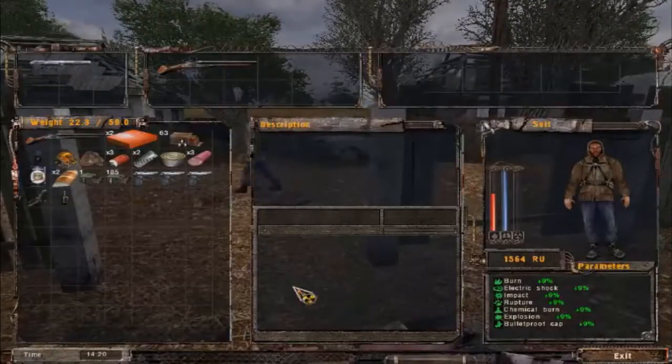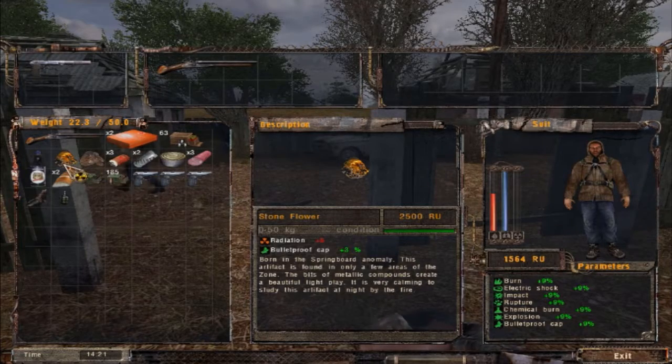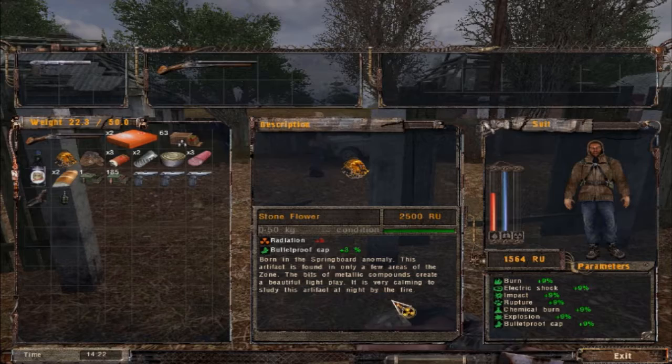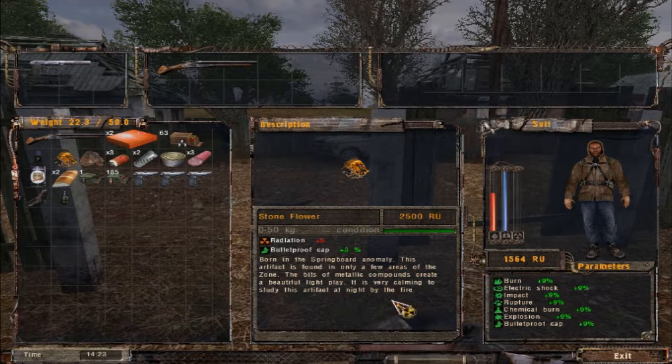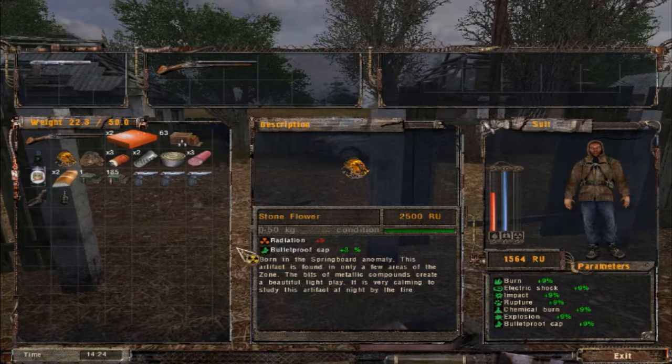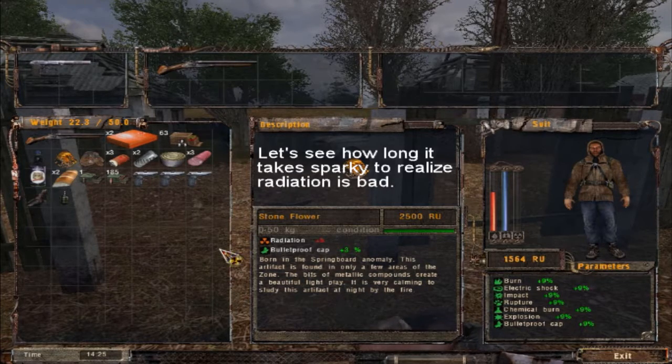So, stone flower. Is this an artifact? Stone flower. Bulletproof. Found it in this artifact — there's only five figures of the zone. The bits of metallic compounds create a beautiful light play. It's very common to study this artifact at night by the fire. Interesting. So it gives you the same radiation, but it makes you somewhat bulletproof?